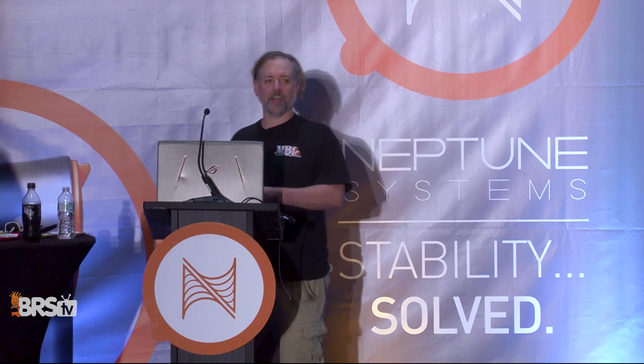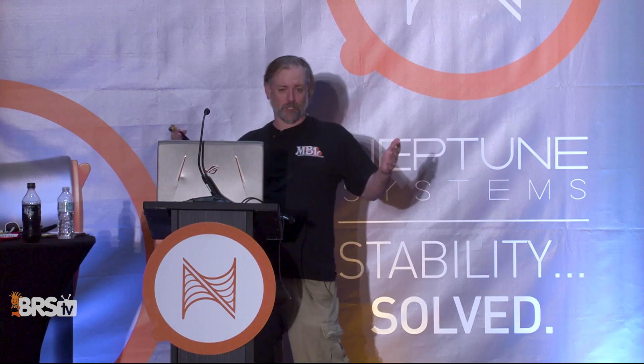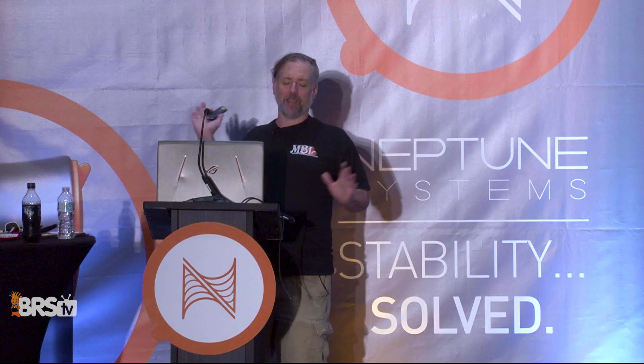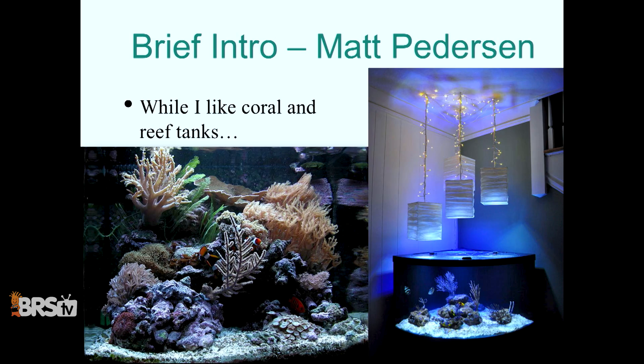Thank you, Tim. Being here on a Saturday in Orlando is pretty fantastic even though we got a hurricane barreling down on us. I want to thank all of you guys for coming, especially since it's a shortened schedule. You can always watch this on BRS TV later. If this talk is not catching your attention, you're not going to offend me if you've got to go do other things. I'm going to give you a brief intro of who I am. I'm known as a marine fish breeder.